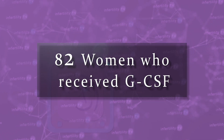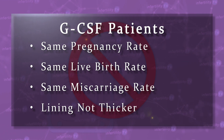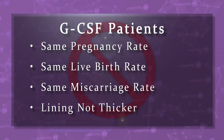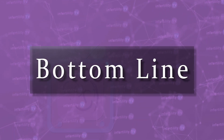82 women received GCSF and the rest just had saline, which is salt water. The patients did not know who received the GCSF and who got the placebo. When they looked at the results, they found that GCSF patients did not have a better pregnancy rate or live birth rate. There was no difference in the risk for miscarriage and the uterine lining wasn't any thicker.